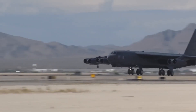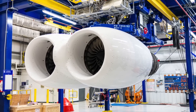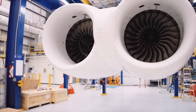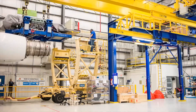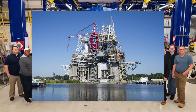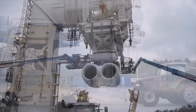Rolls-Royce has launched testing of the F-130 engine, which is set to replace the current engines of the United States Air Force B-52 strategic bomber. The testing is taking place at the Rolls-Royce Outdoor Testing Facility at the NASA Stennis Space Center in Mississippi. For the first time, two F-130 engines were placed in the iconic B-52 dual-pod and tested together.